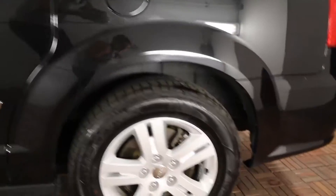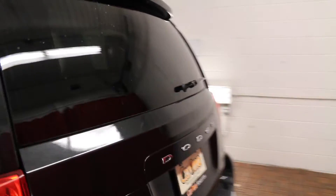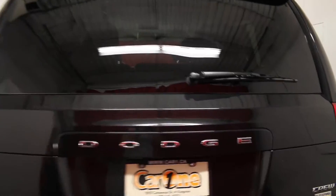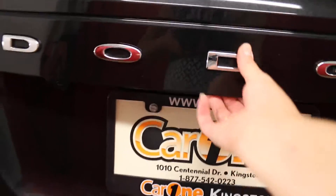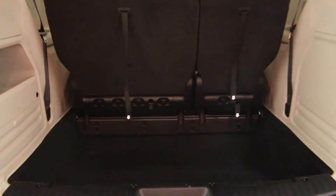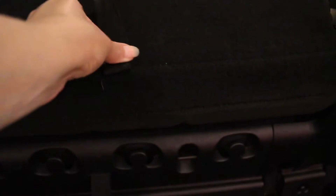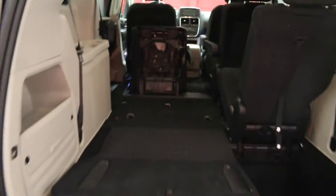This vehicle comes with 17-inch wheels and has a rear window wiper and defogger. The trunk release is located here. It comes with a carpeted cargo area and manual folding bench third row seats with a four-step system for more cargo space.